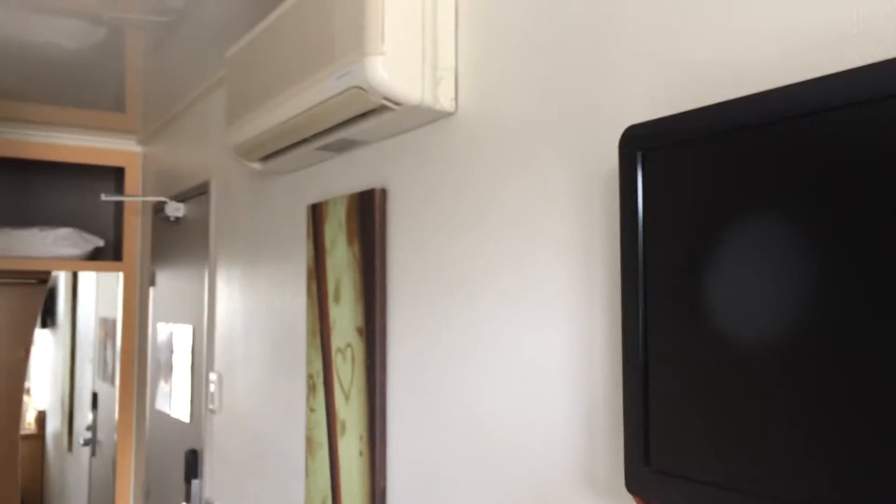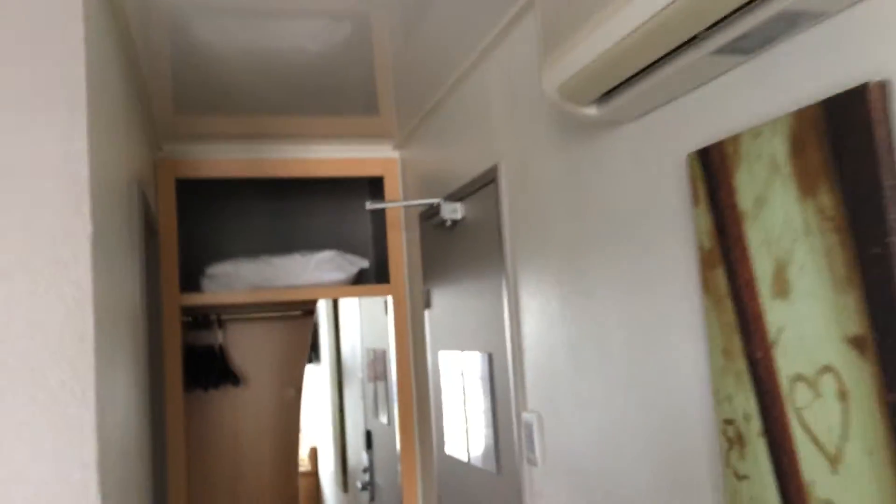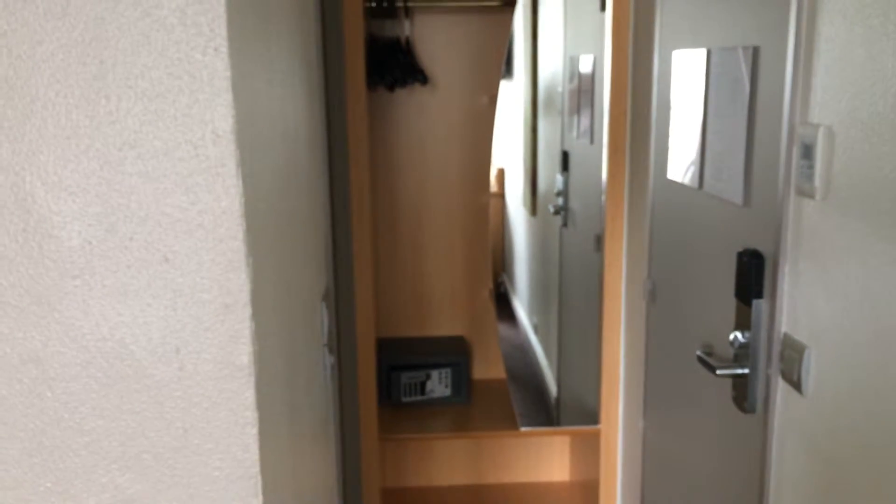One thing — if you come in the summer, which might be quite handy, you've got the nice air conditioning unit. Not sure if all the rooms have these. You've also got your mirror and a safe over there, and plenty of storage space, which is quite nice.